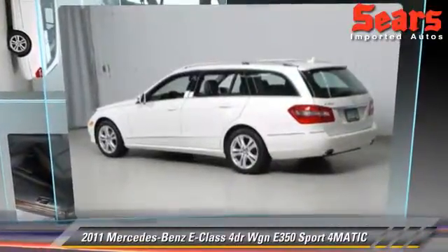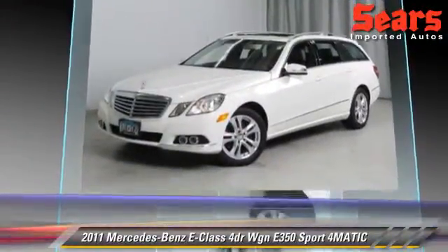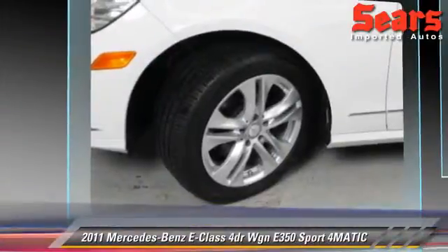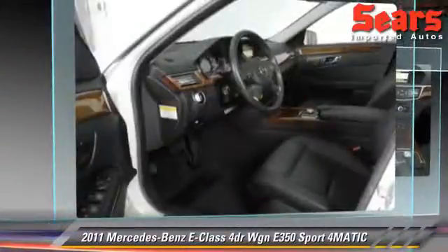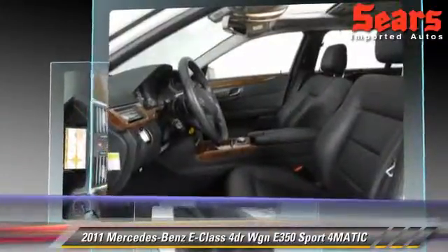The 2011 Mercedes E350, powered by a 3.5-liter V6 engine, with a 7-speed automatic transmission. This vehicle, with fewer than 25,000 miles on the odometer, gets up to 21 miles per gallon.